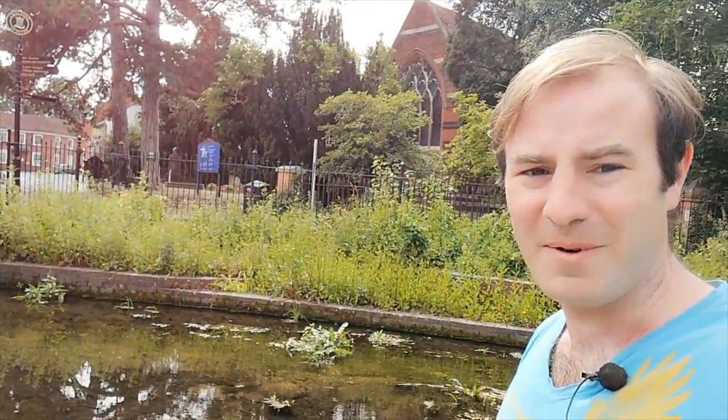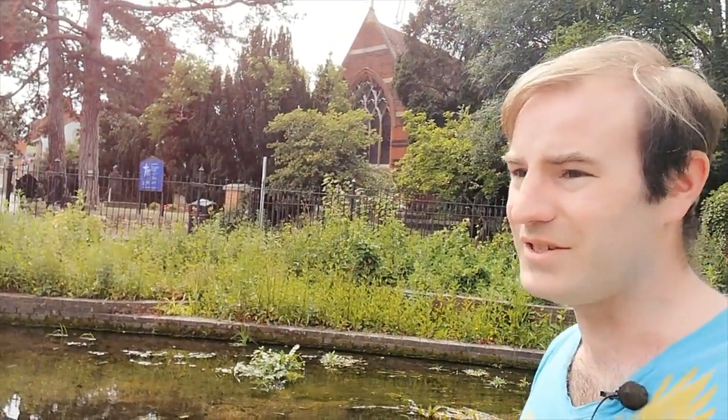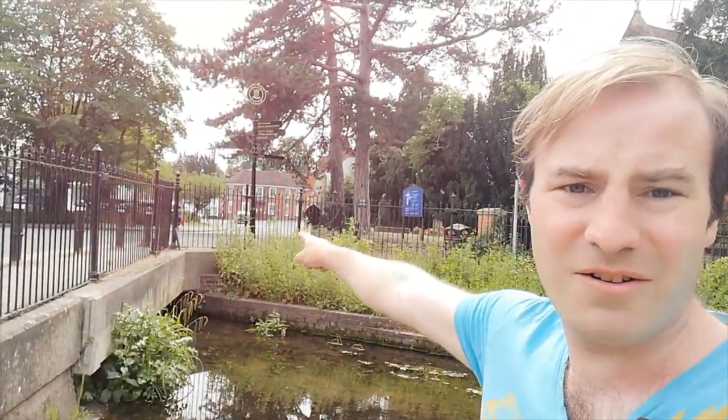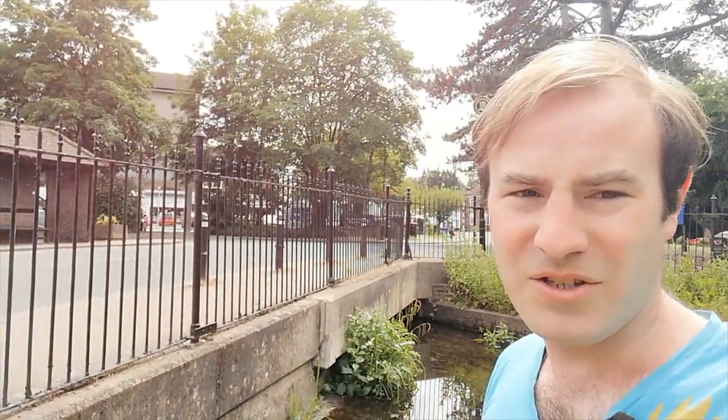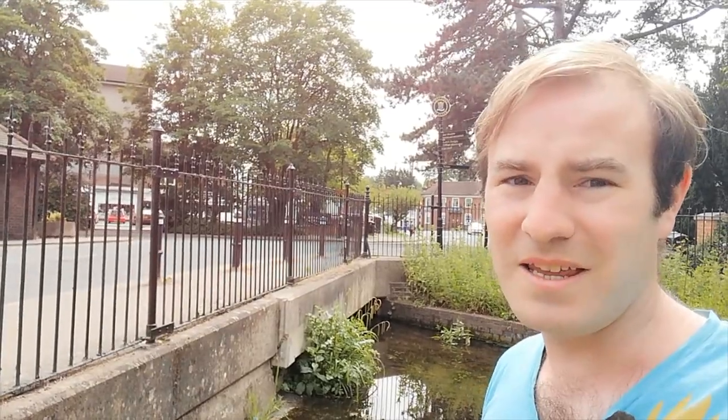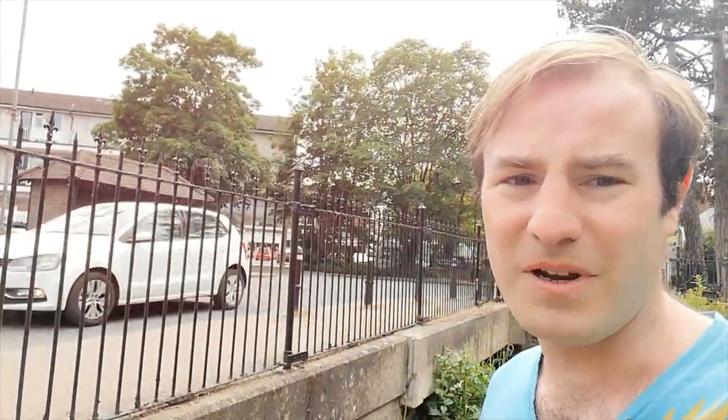Hello, thank you for joining me. I'm standing by the River Misborne in Chalfont St Peter Village Centre. We finished our last video just there. The river goes through the culvert underneath the 1960s shopping complex. If you watch my Chalfont St Peter Village videos, you'll be able to see what was there before. There are some of the older buildings that weren't demolished.